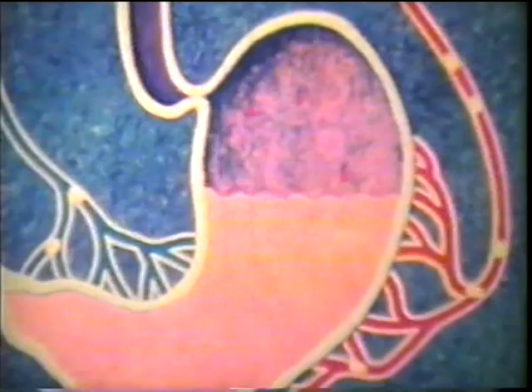The soupy mixture of food and gastric juice is called chyme. Stomach muscles force the chyme through a valve into the small intestine, which performs the major process of digestion. The acidic chyme enters the small intestine, indirectly stimulating the pancreas to produce digestive juices.